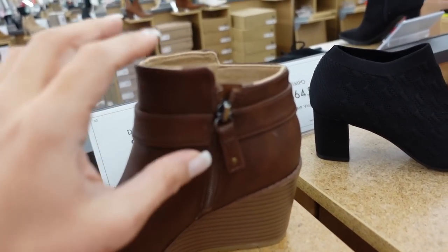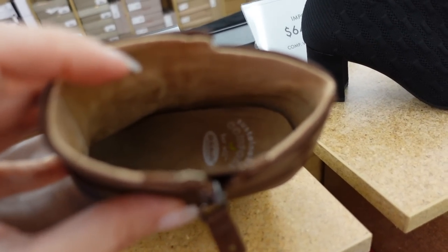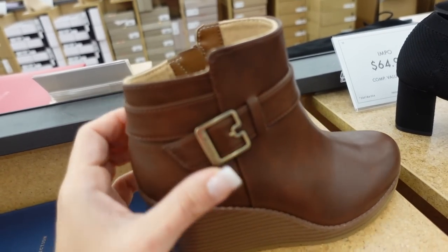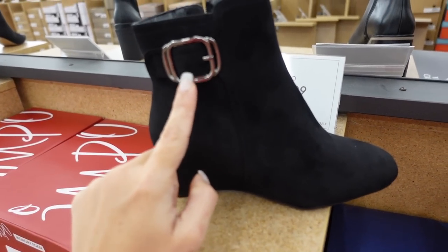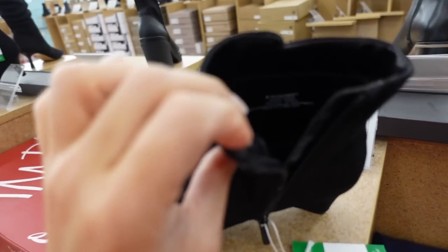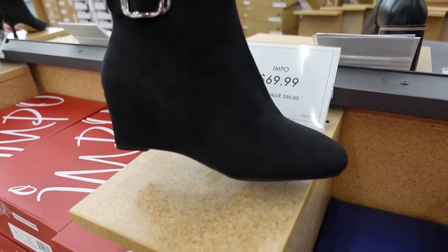A little wedge from Dr. Scholl's — zipper on the side, really nice super soft suede interior, little buckle detail on the side, $69.99. There's also a new wedge bootie from Impost with a rounded toe, silver buckle detailing that's just for show, zipper on the side, memory foam on the inside, $69.99.